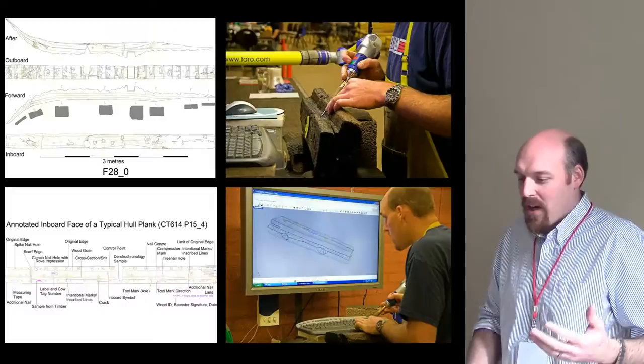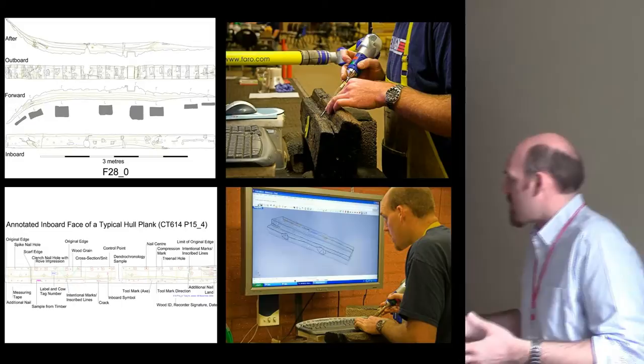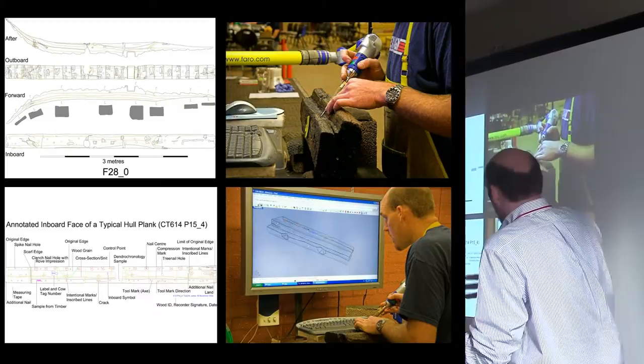So we had 3,000 timbers covered in marks like this — it's like a thesis on every single timber. Hundreds of fasteners, so many repairs. We used ferroarm contact digitizers and Rhinoceros software and made three-dimensional digital drawings of every single timber — very accurate, relatively quick, and a very versatile digital record.